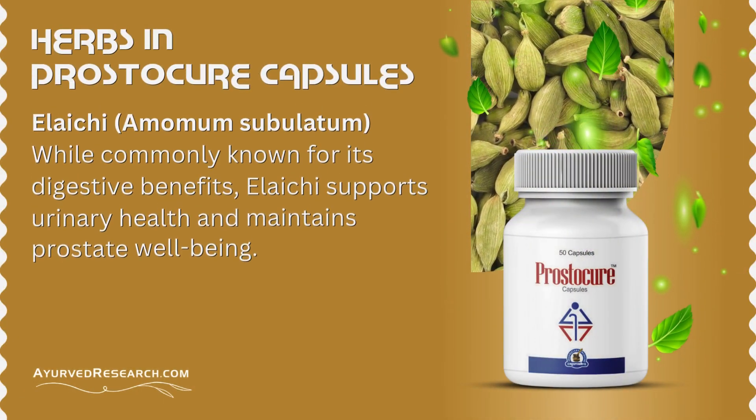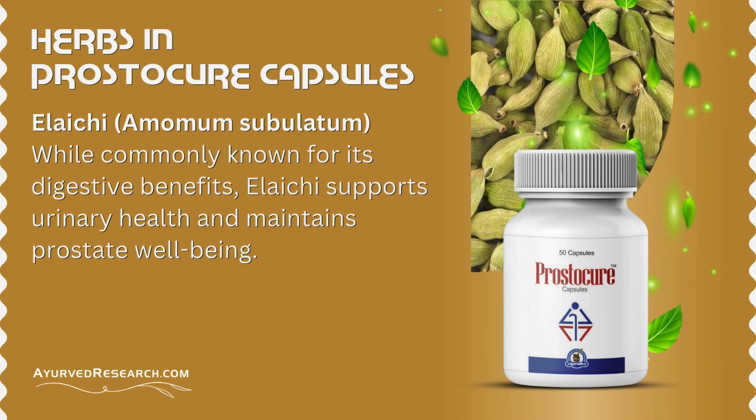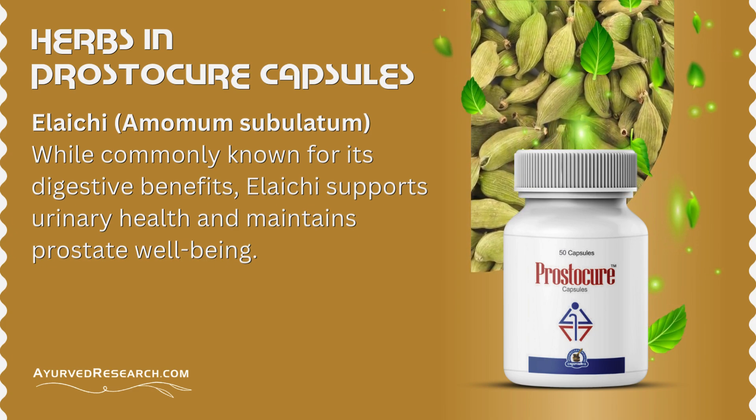Large Cardamom (Amomum subulatum): while commonly known for its digestive benefits, Large Cardamom supports urinary health and maintains prostate well-being.